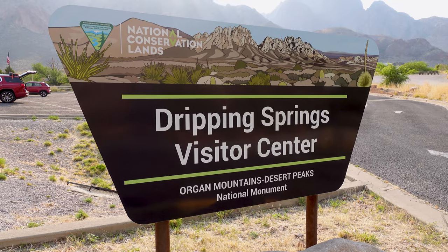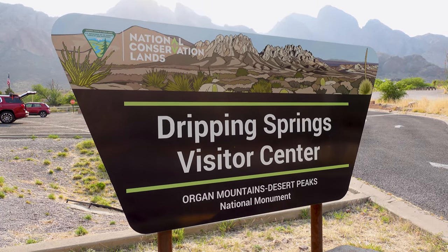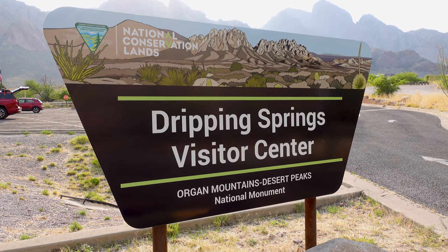Howdy folks. It's Glenn with the almost world-famous Cactus Atlas and today I'm filming at Dripping Springs, part of Organ Mountains-Desert Peaks National Monument right outside of Las Cruces, New Mexico. That was a mouthful.